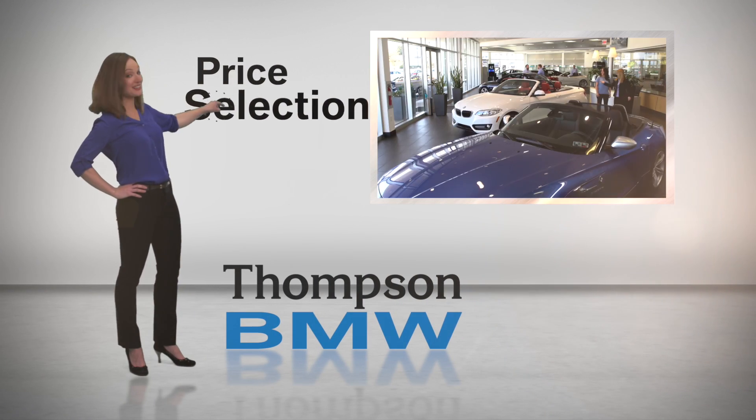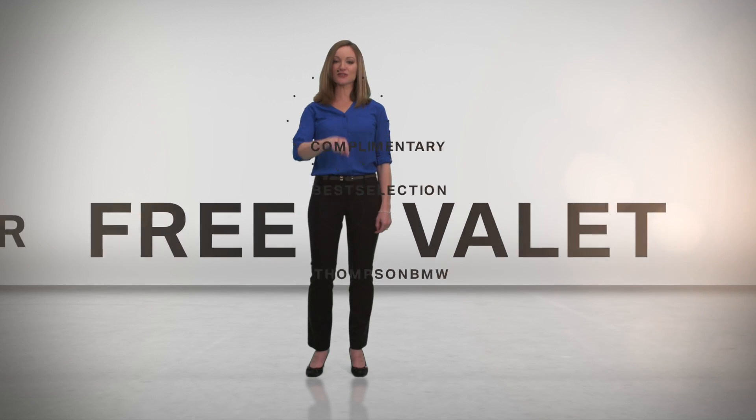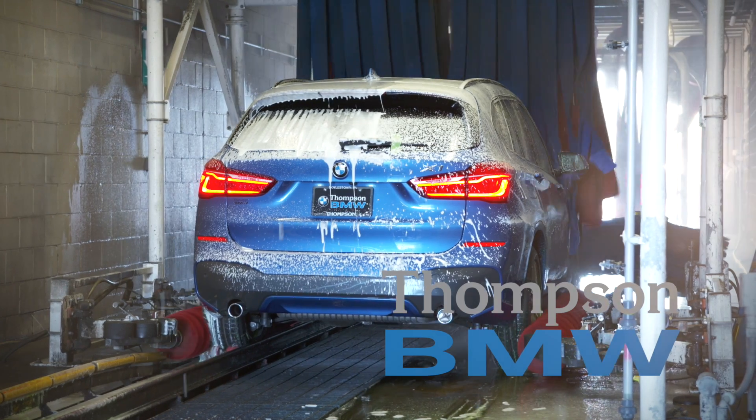Sure, there's price and selection, but how about a free loaner car? Or valet service right at your home. At Thompson BMW, we'll take care of you like no one else.